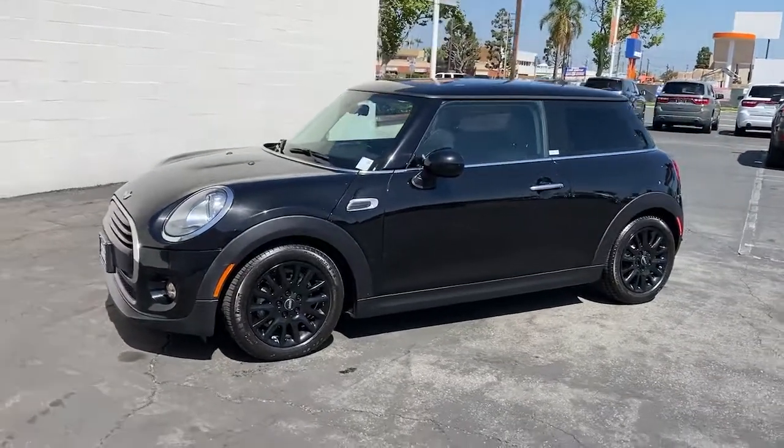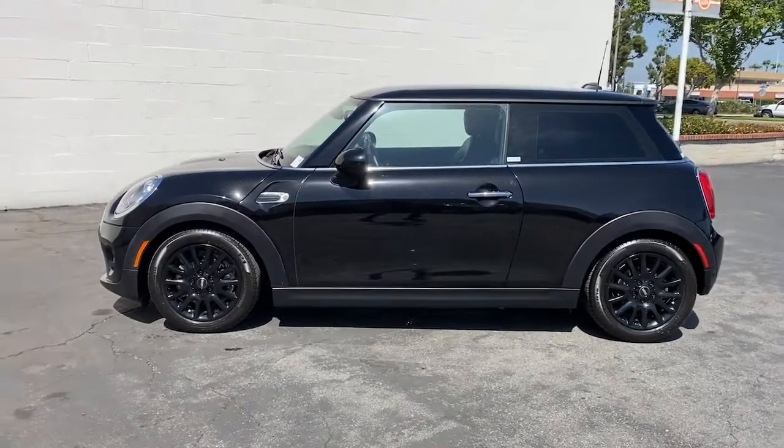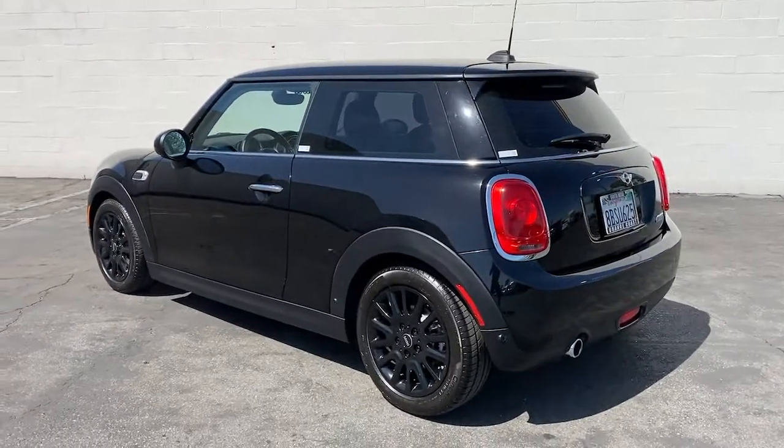Enjoy the view of this 2018 Mini Hardtop. This vehicle still has fewer than 10,000 miles on the clock, so it won't last long. Enjoy a view of this fun-loving Mini Cooper hardtop.